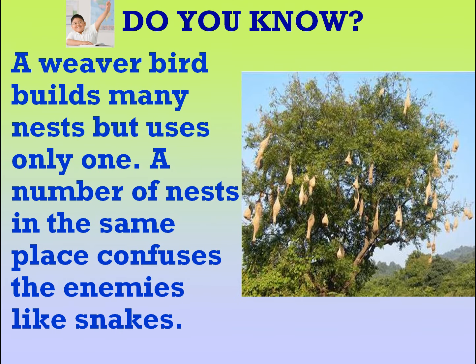Do you know a weaver bird builds many nests but uses only one? A number of nests in the same place confuses the enemies like snakes.